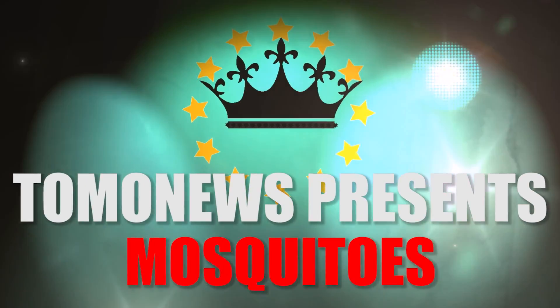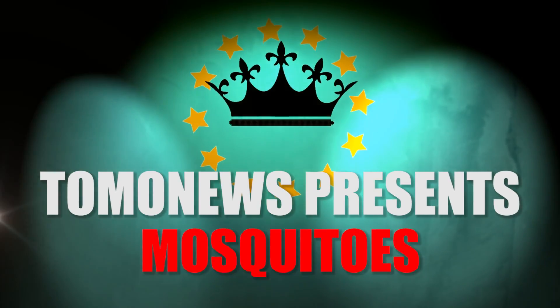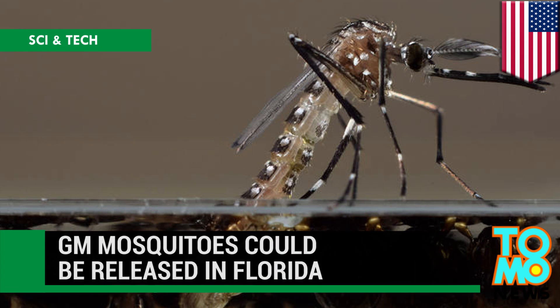Koma News presents Mosquitoes! Genetically Modified Mosquitoes Could Be Released in the Florida Keys.